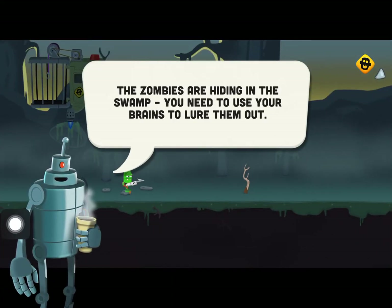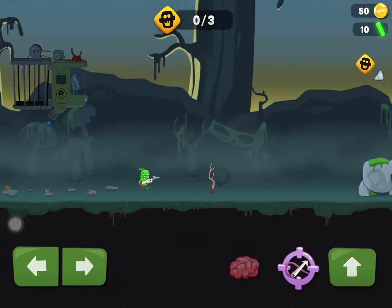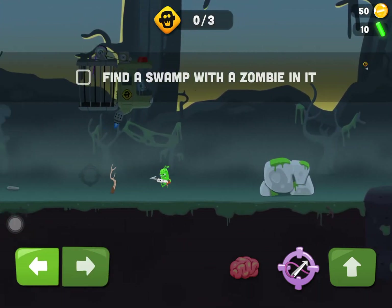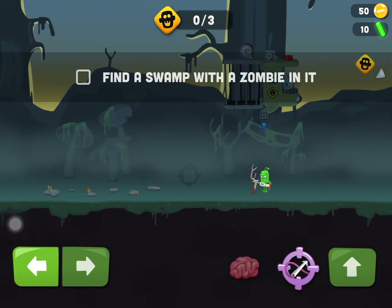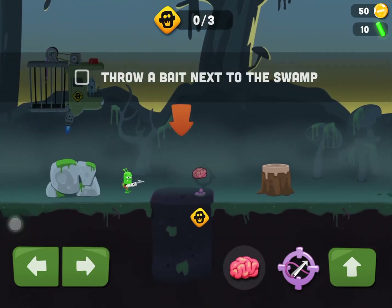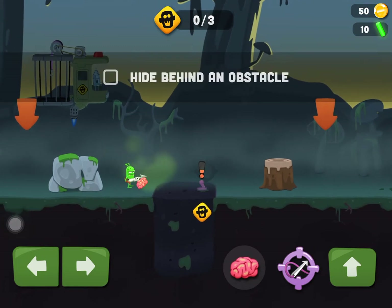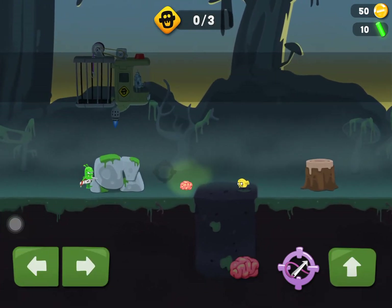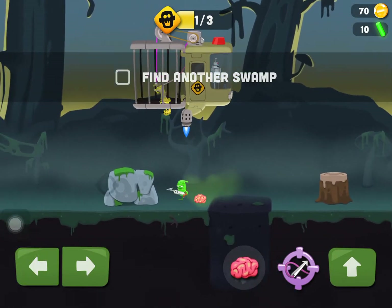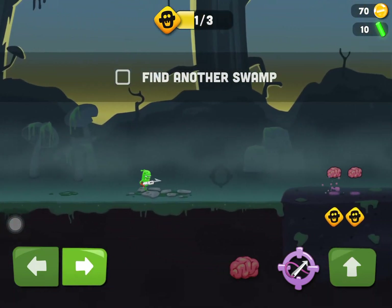The zombies are hiding in the swamp and you need to use your brains to lure them out. You find a zombie in a swamp, then throw bait next to the swamp next to an obstacle and catch the zombie. It's pretty easy. So I have to go from swamp to swamp.